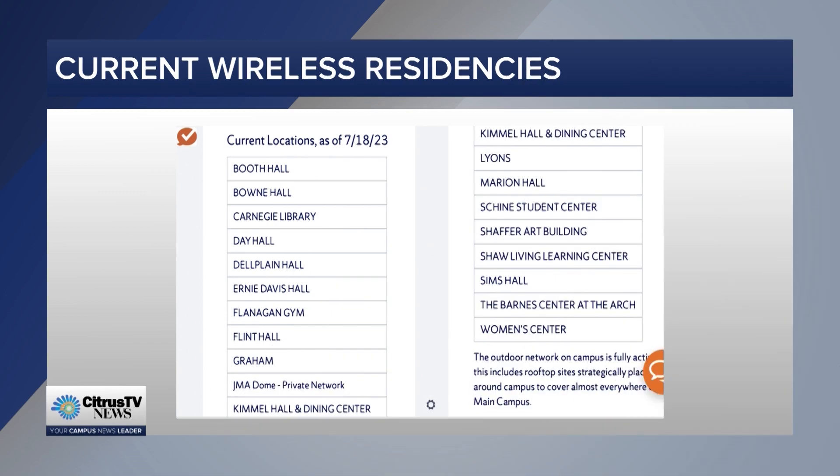JMA Wireless renovation plans to reinvent the JMA Wireless Dome and its surrounding area continues to grow the wireless network available to students in and out of the dome. The JMA Wireless 5G connection is free to Syracuse students and works around campus and inside buildings since its pilot launch last fall. Since then, the cellular plan has expanded from three residence halls to over 19 university buildings and is continuing to expand.